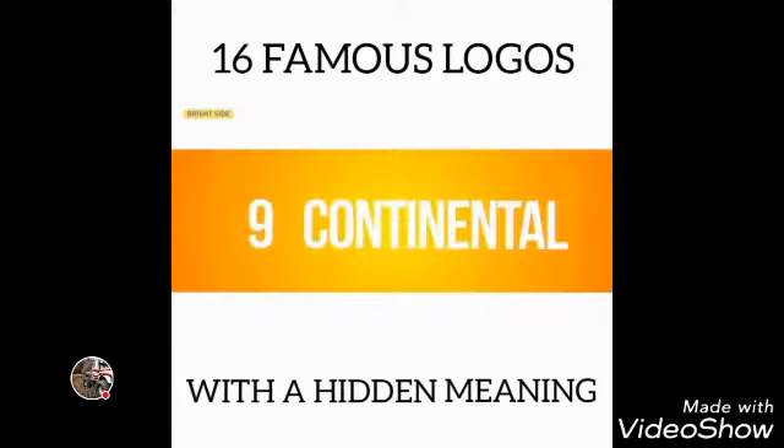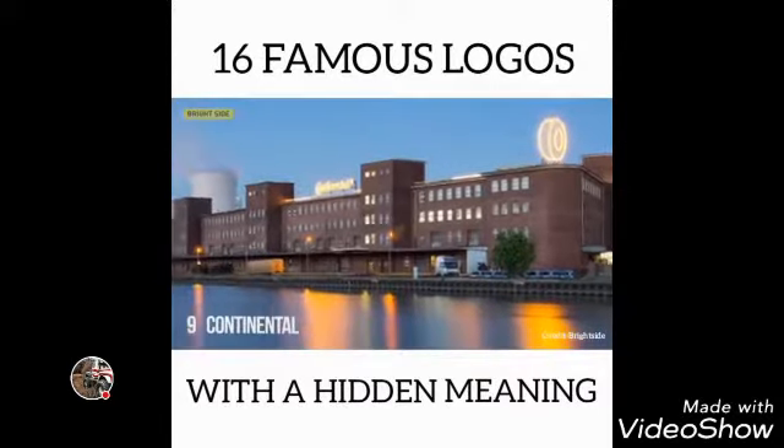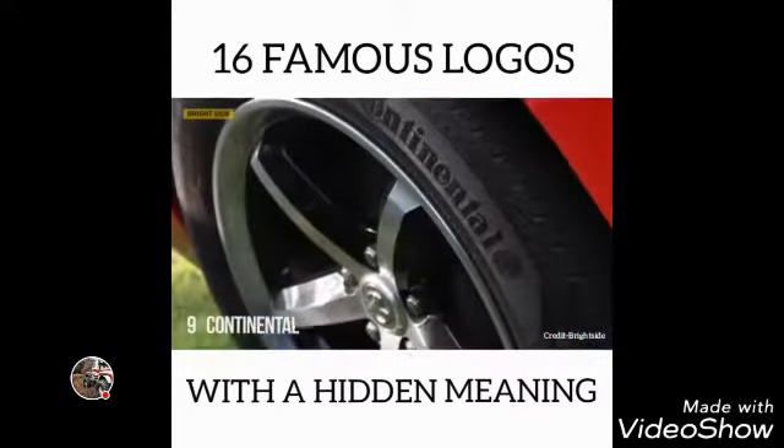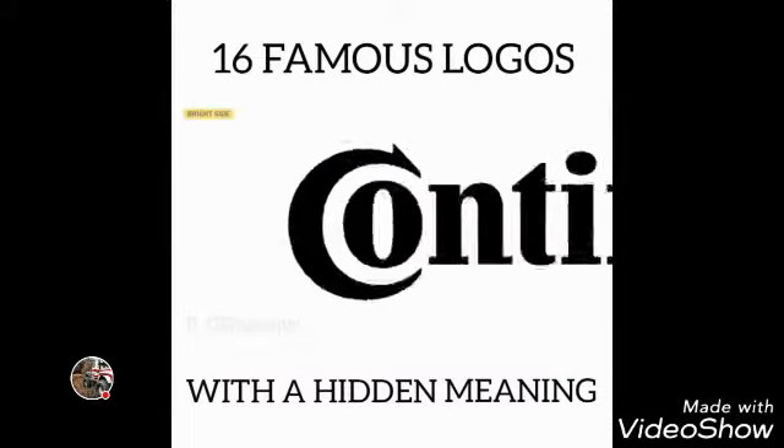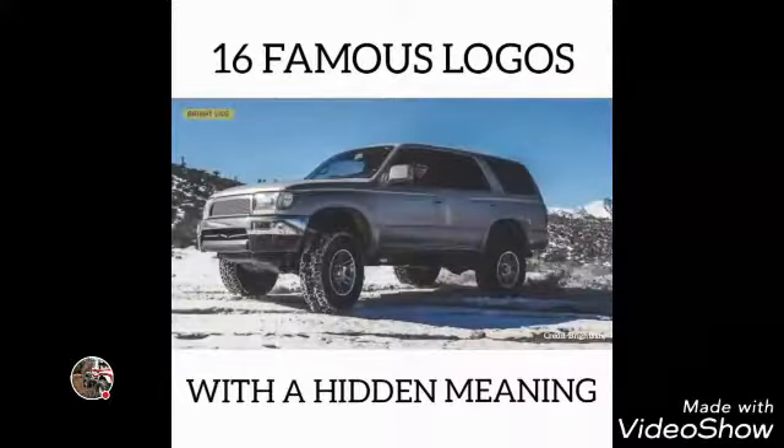Number 9: Continental. Continental, a famous car tire producer, has a logo in which the first two letters depict a car wheel. Everything genial is simple.